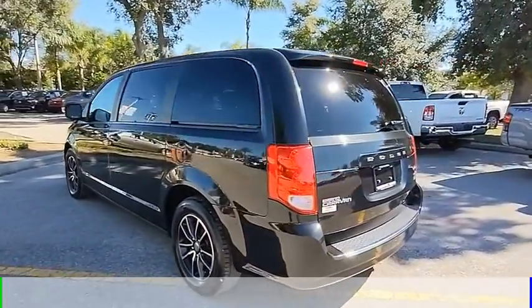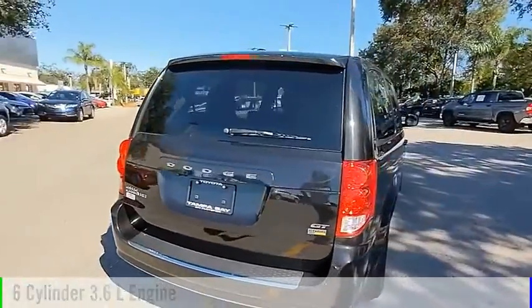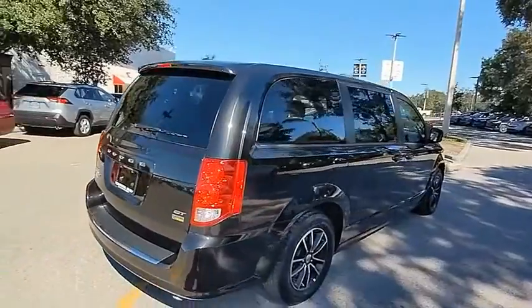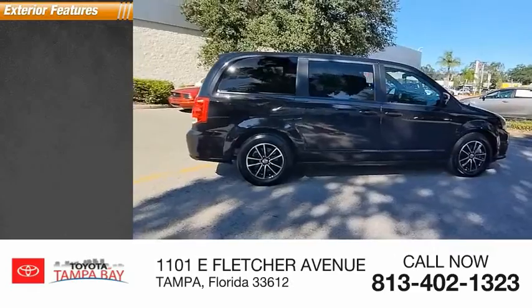This vehicle is powered by a front-wheel drive, six-cylinder, 3.6-liter engine, and comes with an automatic transmission. This vehicle has less than 65,000 miles.